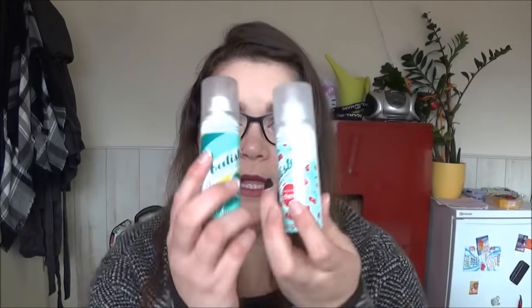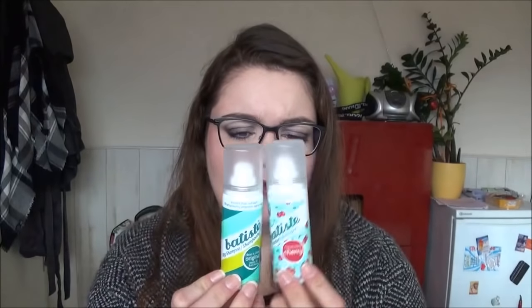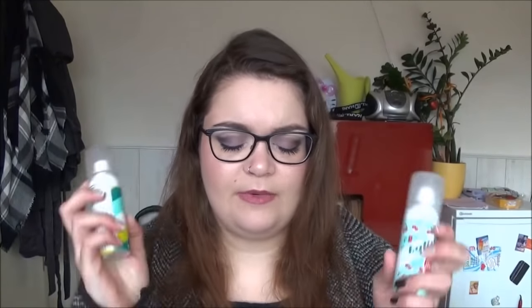Weiter beim Thema Trockenshampoo: Ich habe zwei kleine Größen vom Batiste Trockenshampoo aufgebraucht – Cherry und den Originalduft. Das Batiste Trockenshampoo ist auf jeden Fall gut, da gibt es nichts dran zu meckern. Allerdings finde ich es nicht sehr ergiebig; gerade diese kleinen Größen sind wahnsinnig schnell leer und dafür ist es recht teuer. Den Kirschgeruch fand ich in Ordnung, sehr künstlich aber auszuhalten. Diese kleinen Größen kaufe ich eigentlich nur für Reisen, weil mein bevorzugtes Trockenshampoo nicht in kleiner Größe erhältlich ist.